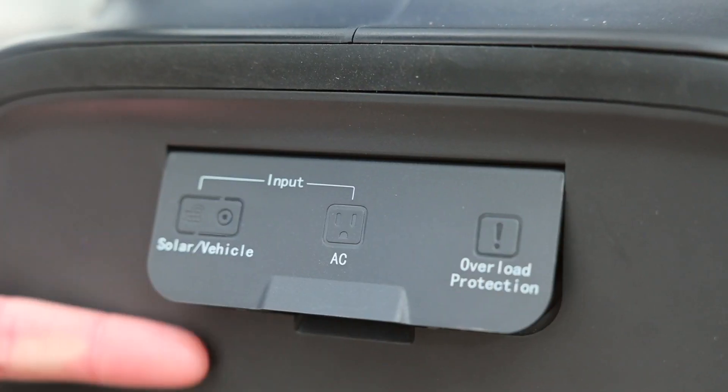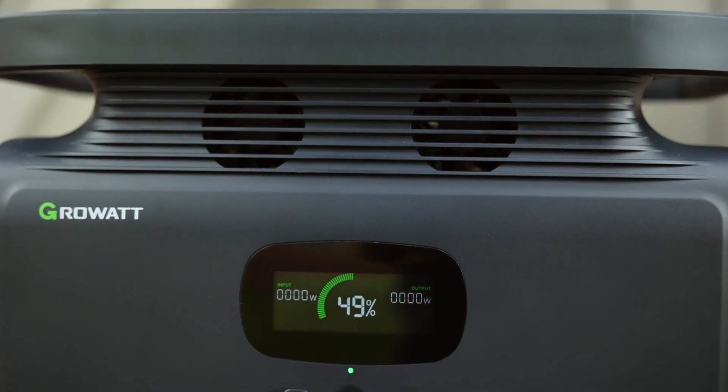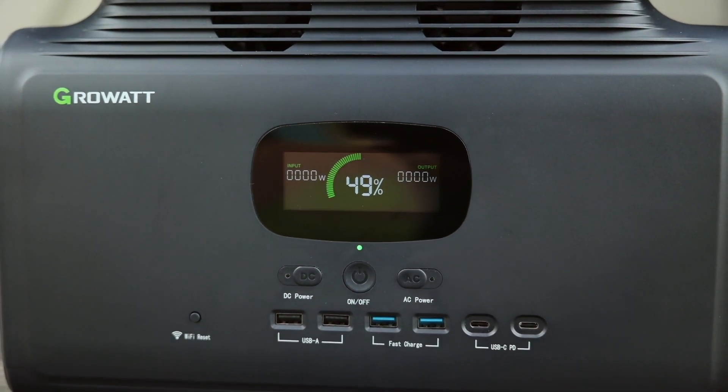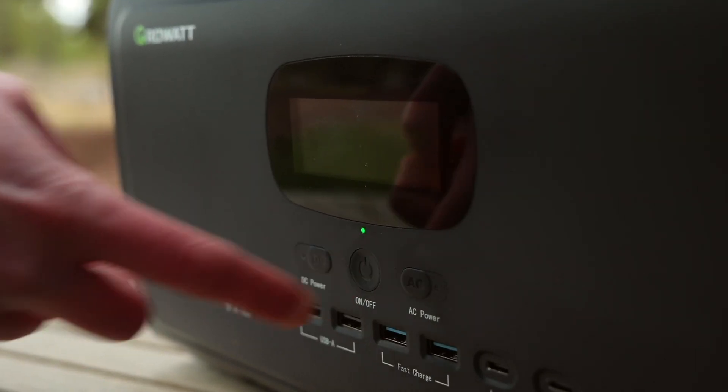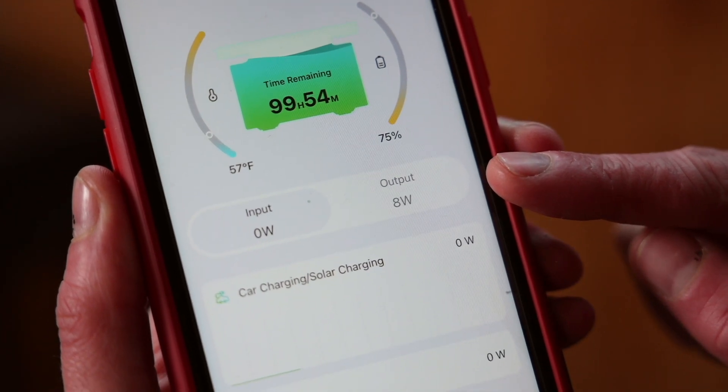There are a handful of things we don't like. I definitely don't like this little floppy door on the side — I'm probably going to break it off within the next couple of days. Also, not having a touch screen is frustrating. What bothers me more than the touchscreen is that the screen will just turn off while the unit is in use, and the only way to get it back on that we've found is to turn it off and back on. So you end up completely reliant on the app to know what's going on.